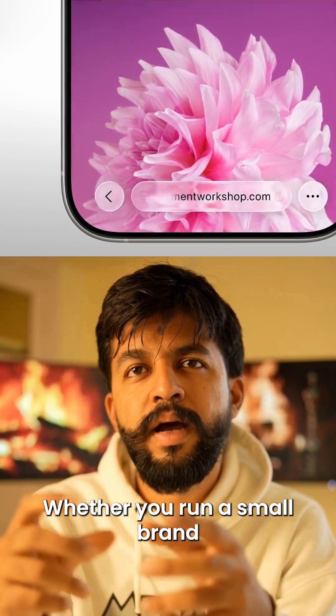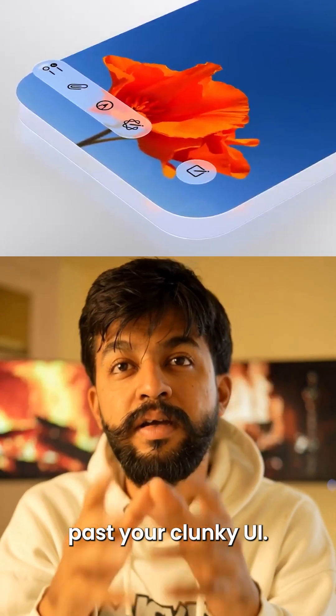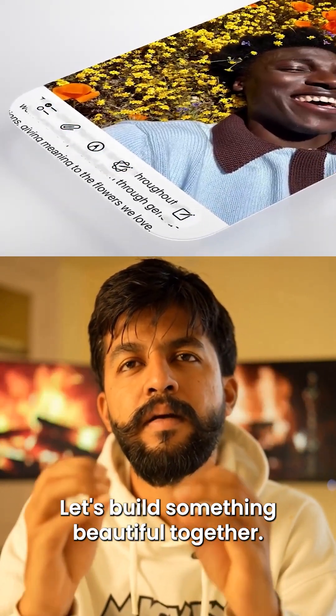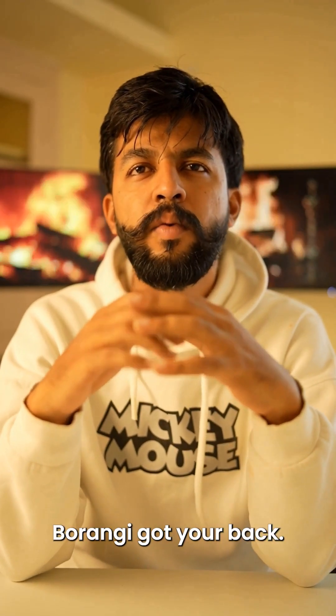Whether you run a small brand or a tech startup, Liquid Glass is your chance to stand out. Don't wait till your users scroll past your clunky UI. Let's build something beautiful together. This is more than a design update — it's Apple's new standard. And if you're building for the future, Borangi's got your back.